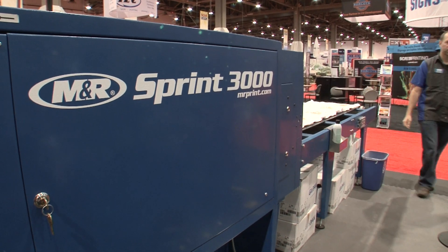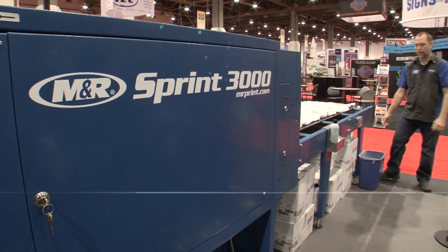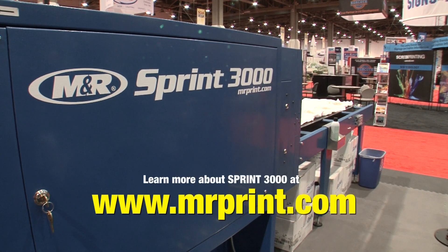With all this and more, it's no wonder Sprint 3000 is the industry's most efficient, innovative, and affordable high-production gas dryer.